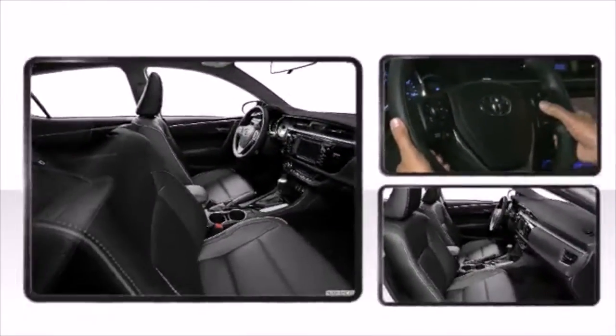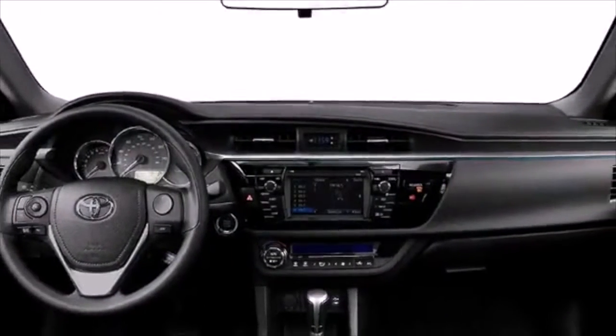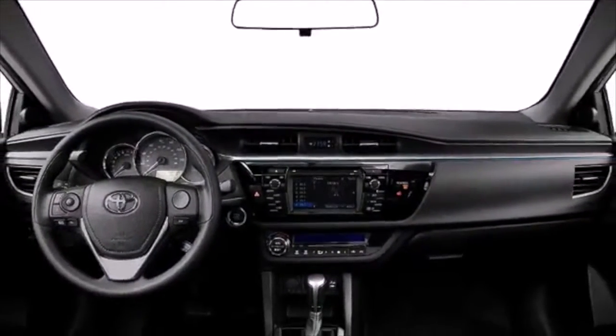Enjoy fresh air entertainment at the Miller Outdoor Theater in Herman Park. You can set the mood in the Corolla using Entune's Pandora music streaming app while you get ready to experience culturally diverse, professional entertainment for free.